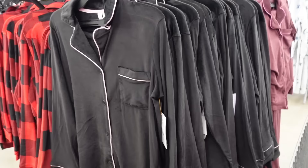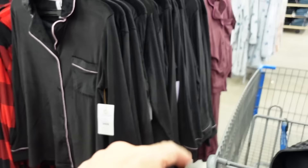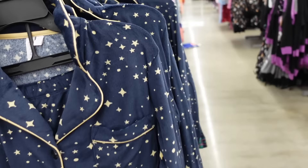New velour button down pajama sets from Joy Spun. So these have that rounded collar lapel, full button down with a pocket, relaxed through the wrist, elastic waistband, and they get wide with seam pipe detailing. Comes in black with pink, red and black buffalo check, and purple with fuchsia leopard, blue with stars and plaid, and they're going to be $19.98.